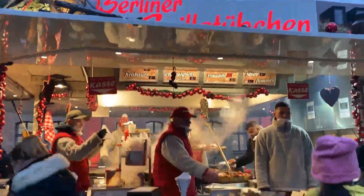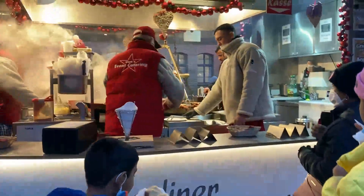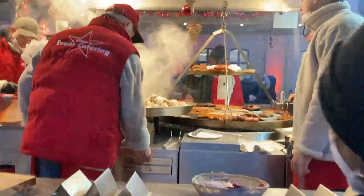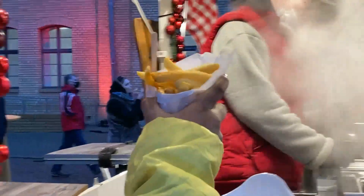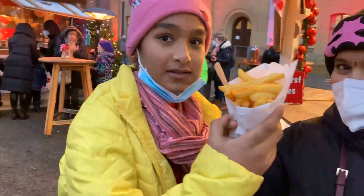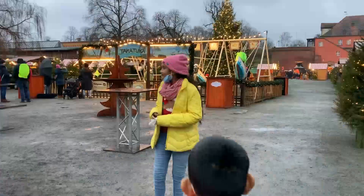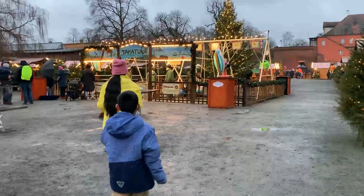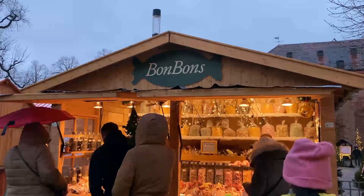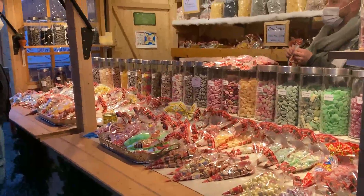Now we are buying Pommes. Pommes means French fries. This is mine, I am eating this still. Here there is also a play area for kids. Oh look, there is a candy shop with different varieties of candies.